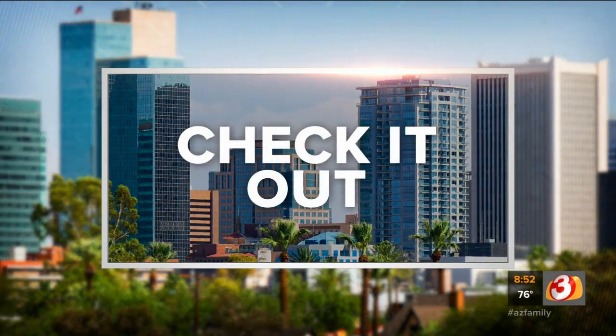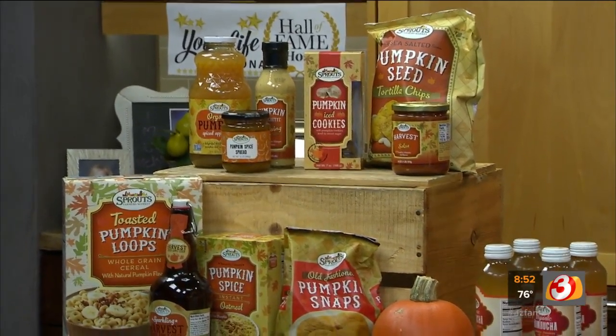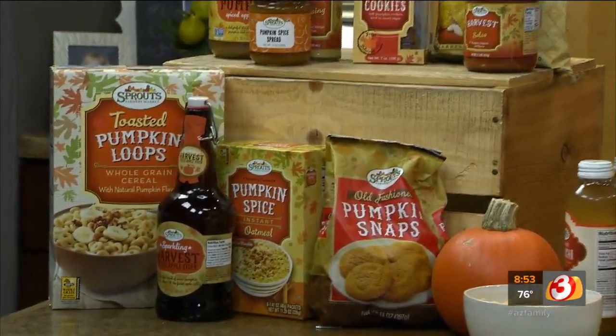From pumpkin spice lattes to pumpkin pie, even pumpkin cookies — of course it is the pumpkin season. Kalia Pang with Sprouts is here to show us some of the fun pumpkin flavored items, plus some other popular flavors as well. Good morning to you. It's a fun time of the year, isn't it?